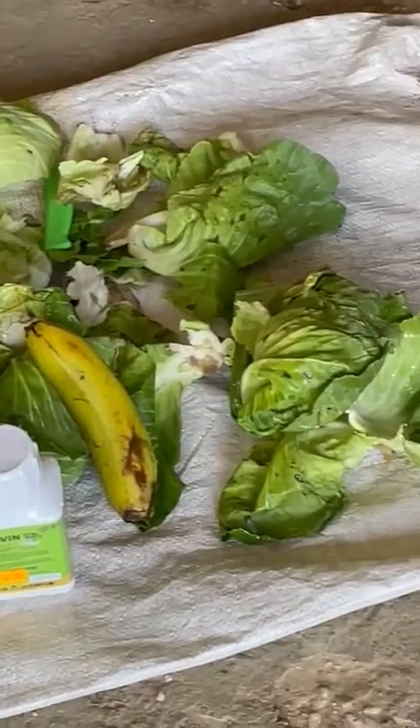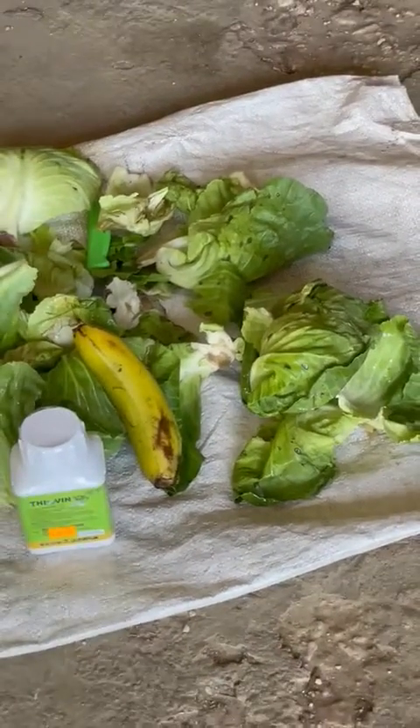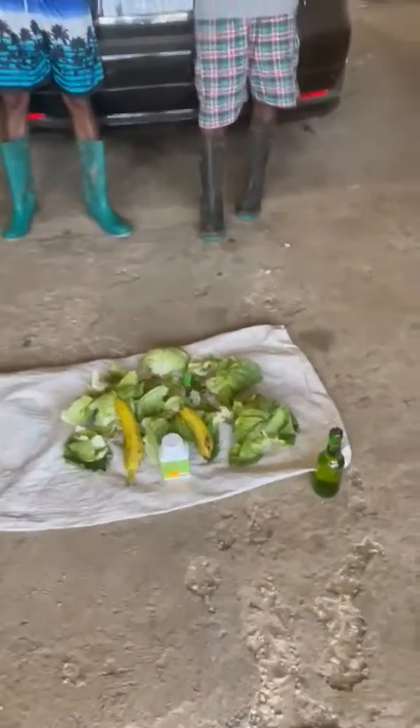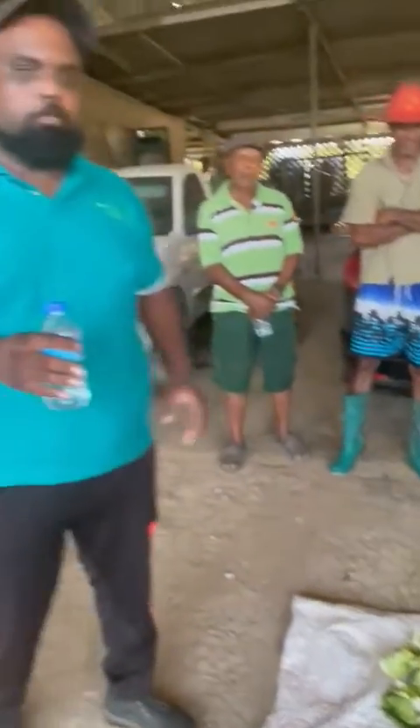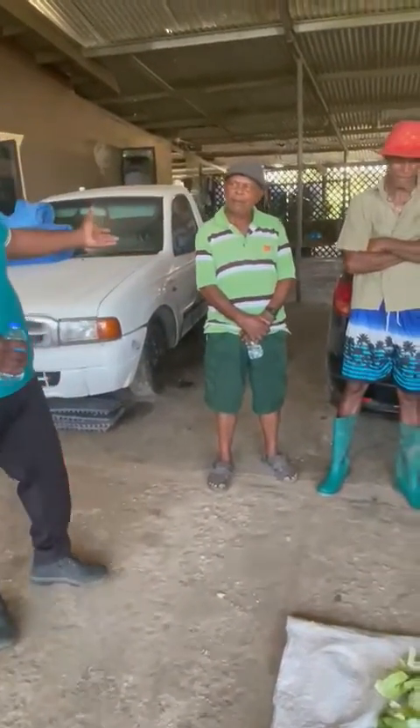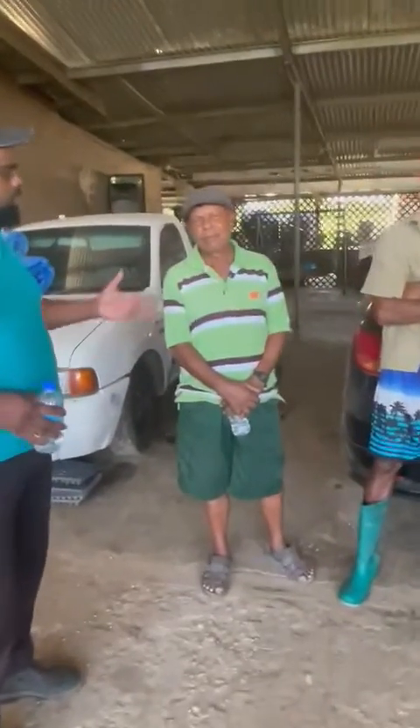We also have the beer — look at this gentleman here dressing the beer. We don't want to show the brand name, but any beer could work. So I'll start with this gentleman here. Good day sir, tell me about the snail situation in your garden.